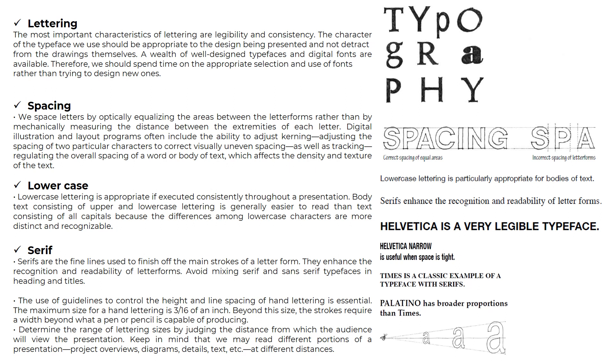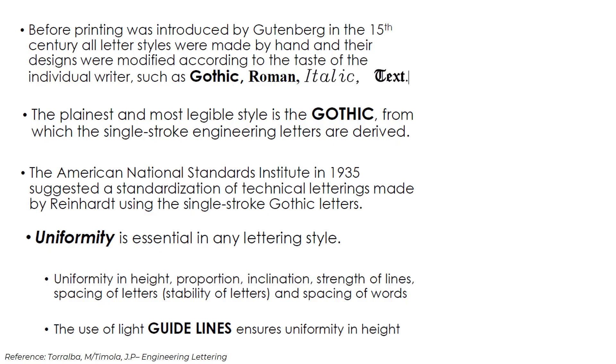It is very important to use guidelines — draw them with a fine pencil. We have different types of font lettering typefaces: Helvetica, which is a very legible typeface; Helvetica Narrow, useful when space is tight; Times, a classic example of a typeface with serifs; and Palatino, which has broader proportions than Times. Before printing was introduced by Gutenberg in the 15th century, all letter styles were made by hand, with designs modified according to individual writers' tastes, such as gothic, roman, italic, and text styles.